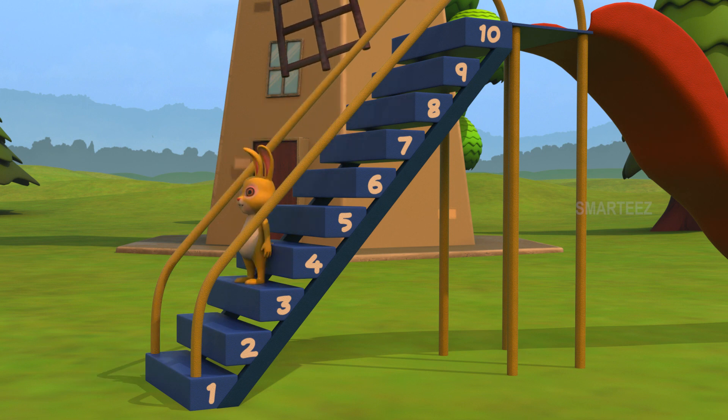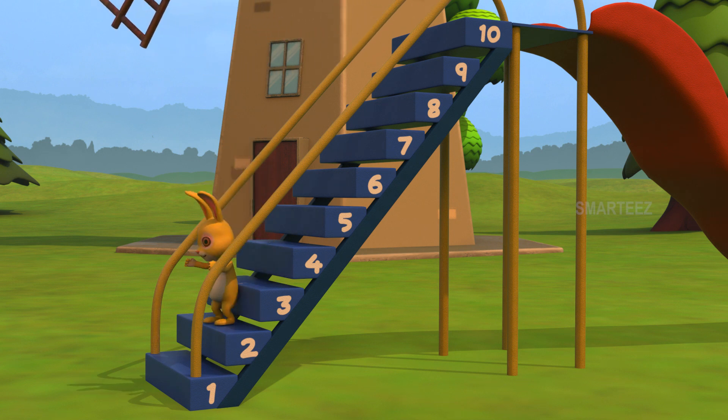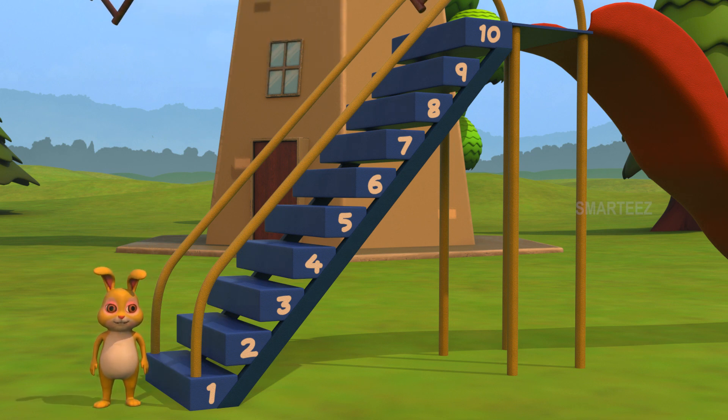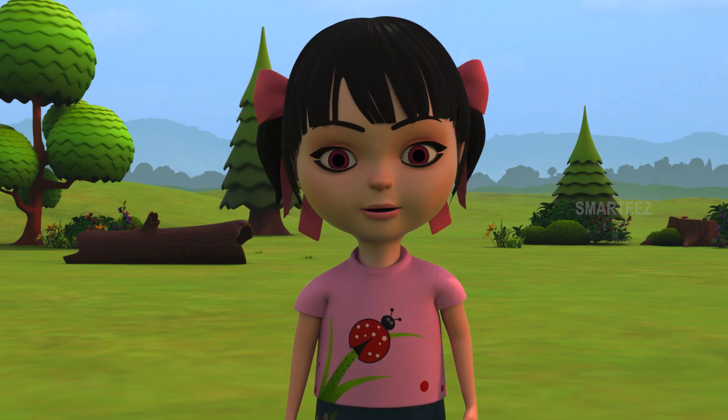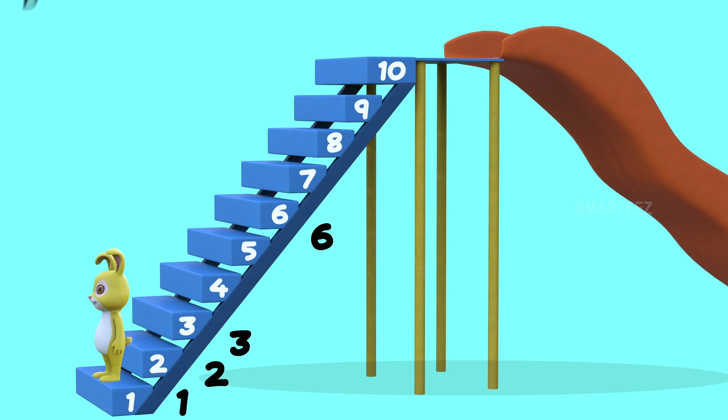Now I want to come down. I jumped three steps down. I am on step three now. That's step number two. That's one. I will hop down from six to three, then to two and then to one. Is this descending? Yes, it is descending. The bunny jumped from step six to step three, then from step three to step two, and finally from step two to step one. So the numbers went six, three, two, one. Since the numbers are going down, we call them descending numbers.